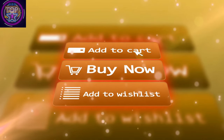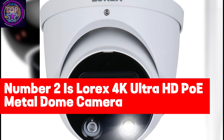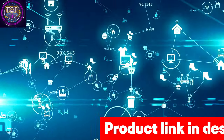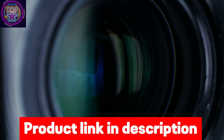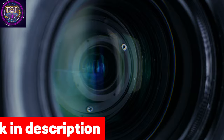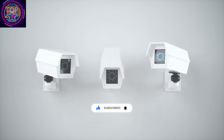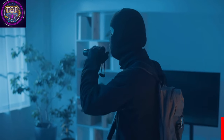To buy this dome security camera, check out the link in the description box below. Number two is the Lorix 4K Ultra HD PoE Metal Dome Camera — an excellent choice for office security in 2024. It features a high-resolution 4K 8MP camera with a sleek 2.8-millimeter fixed lens and a wide 108-degree field of view for comprehensive monitoring. The IR color night vision captures full-color video with external lighting, providing an added layer of protection.